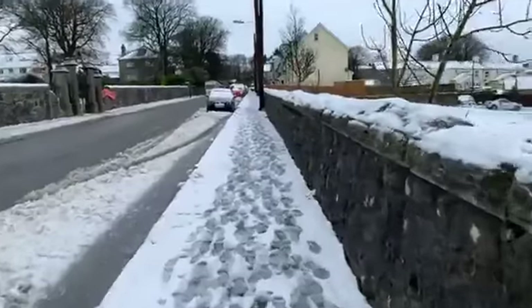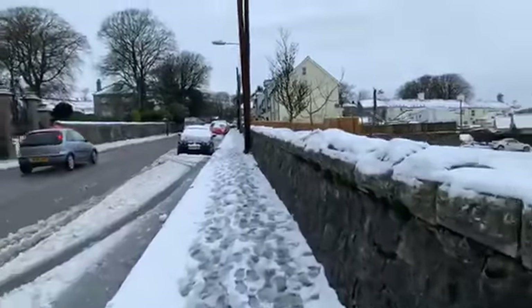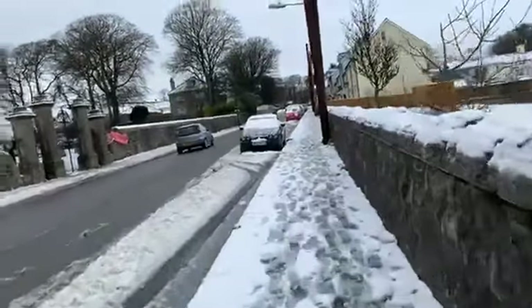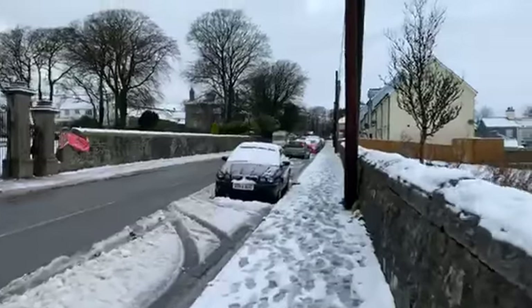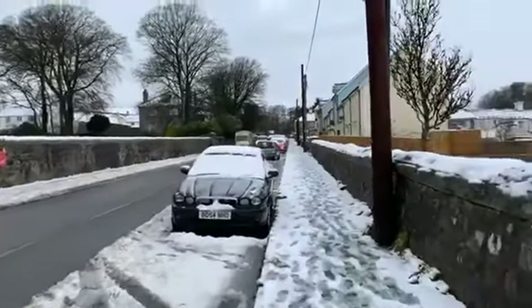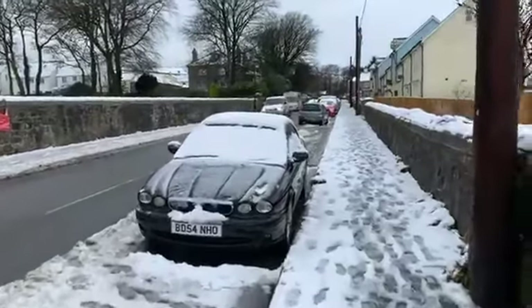Just walking through Princetown on Dartmoor, Devon. As the Met Office announced, there would be about 14 centimetres of snow to fall, with heavy showers throughout the night and periods of it stopping. It's been — what I believe — a mix of sleet and snow this morning.